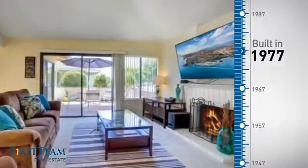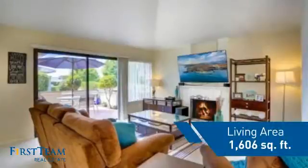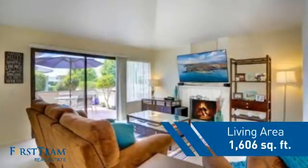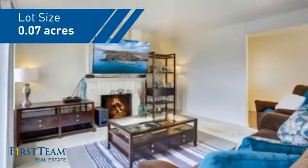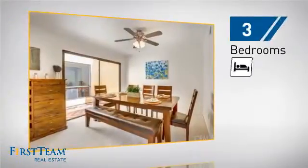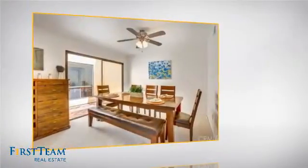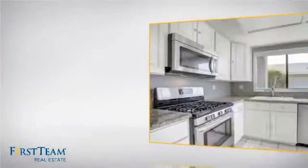This property was built in the late 70s and features over 1,600 square feet of space, giving you a spacious layout to play host or kick back and relax after a long day. Inside, you'll find three bedrooms, so everyone has a private space to come home to, as well as two full bathrooms.